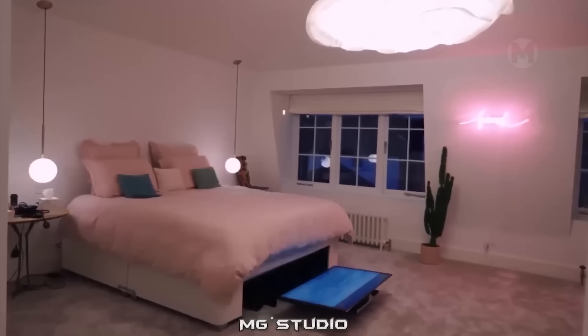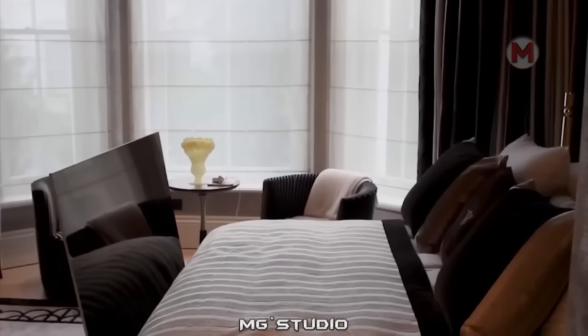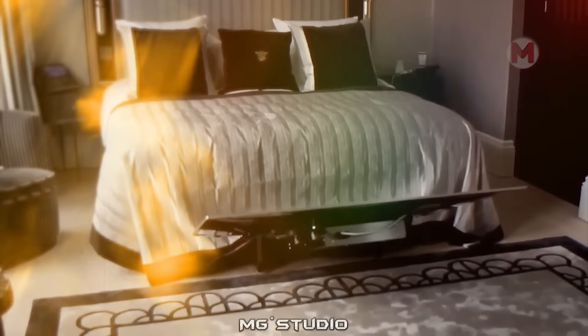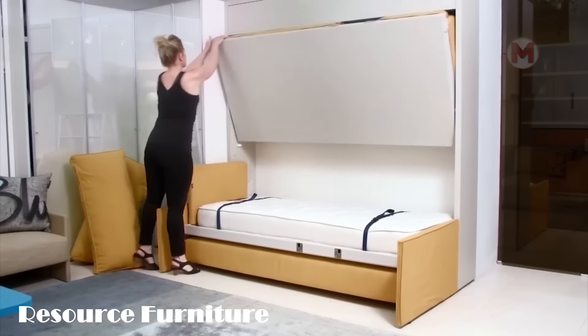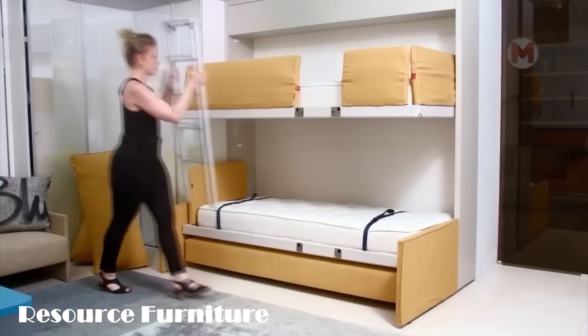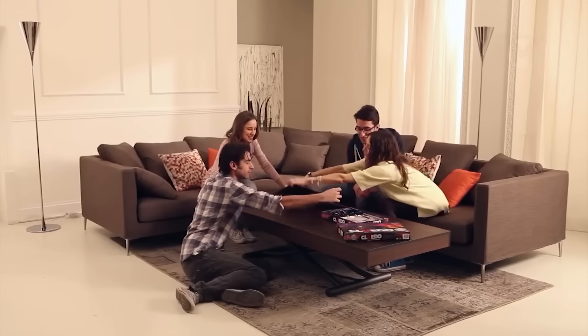Many people like to watch TV before going to bed. The solution with the TV sliding out from under the bed is just perfect. And this is how an ordinary sofa transforms into a bunk bed. It is convenient to play board games at such a transformer table. In addition, it is perfect for a romantic dinner.